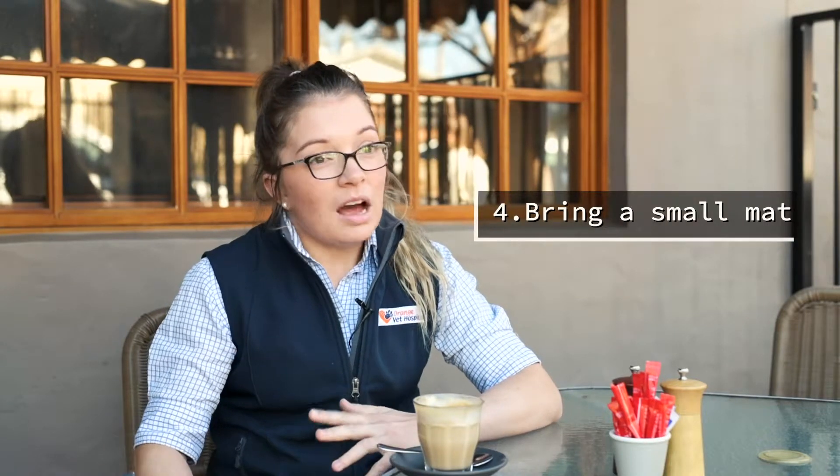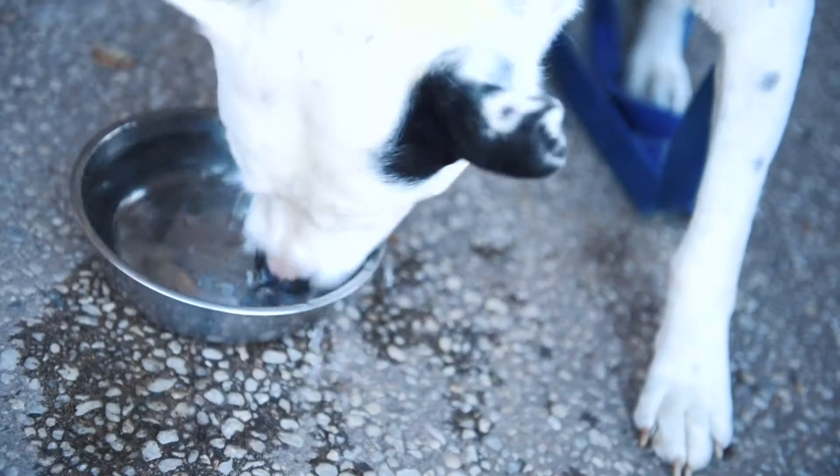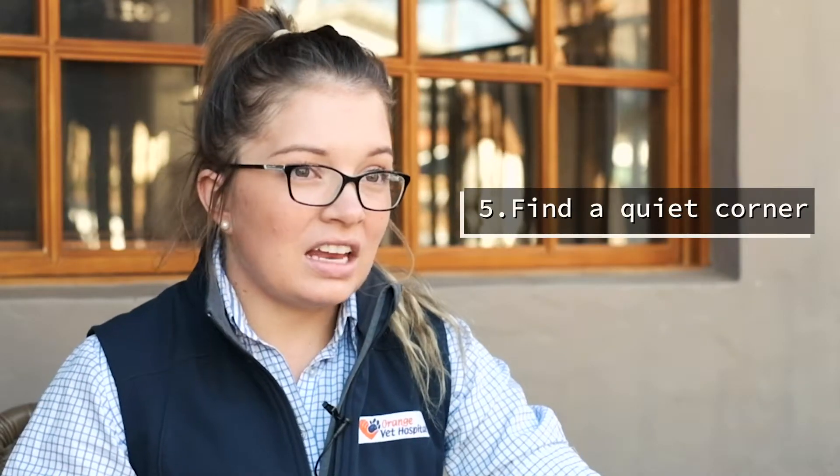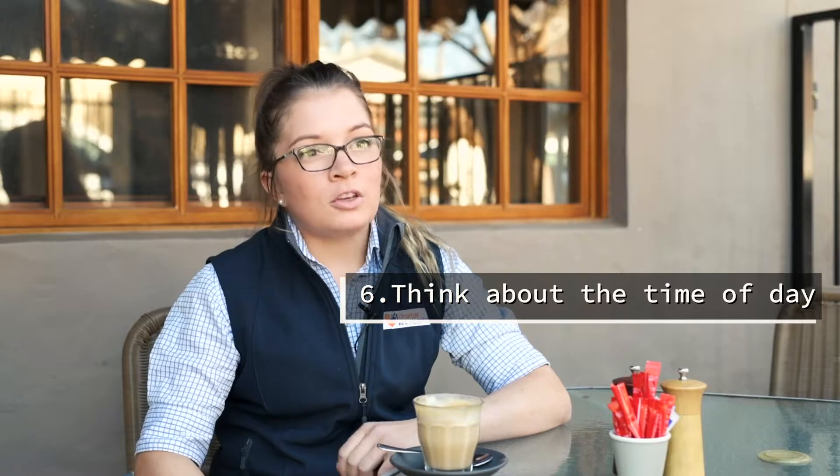Fourth, bring a small mat so your pet can be comfortable and they know where you'd like them to sit and stay. Find a corner where you can place your pet so they're not going to get tangled up with other people or with waitresses and waiters walking past. Another tip would be picking a time of day where it's not super busy — maybe avoiding the Saturday morning rush for your pet's first outing. That way there's not so many people around and your pet might be more relaxed for their first experience.